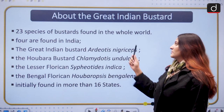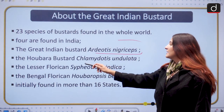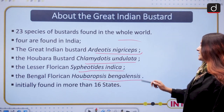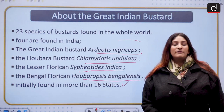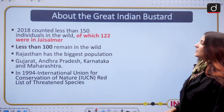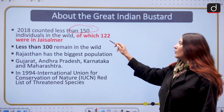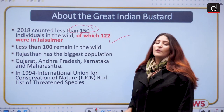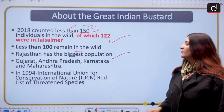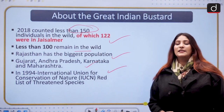There are 23 species of bustards in the world, and 4 are found in India: the Great Indian Bustard (Ardeotis nigriceps), the Houbara Bustard (Chlamydotis undulata), the Lesser Florican (Sypheotides indica), and the Bengal Florican (Houbaropsis bengalensis). Decades ago they were found in 16 states. The last census in 2018 counted fewer than 150 individuals in the wild, with 120 in Jaisalmer, Rajasthan. Experts now say fewer than 100 remain in the wild. Some are also found in Gujarat, Karnataka, and Maharashtra. In 1994, this species was listed by the IUCN.